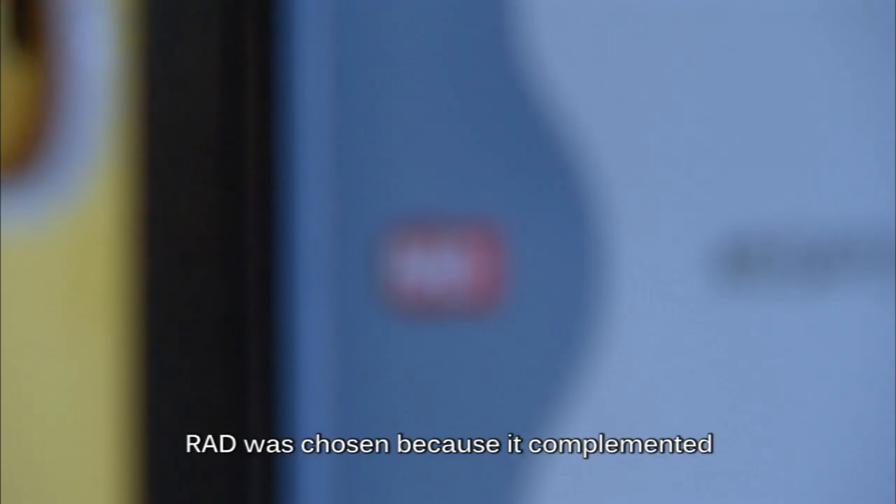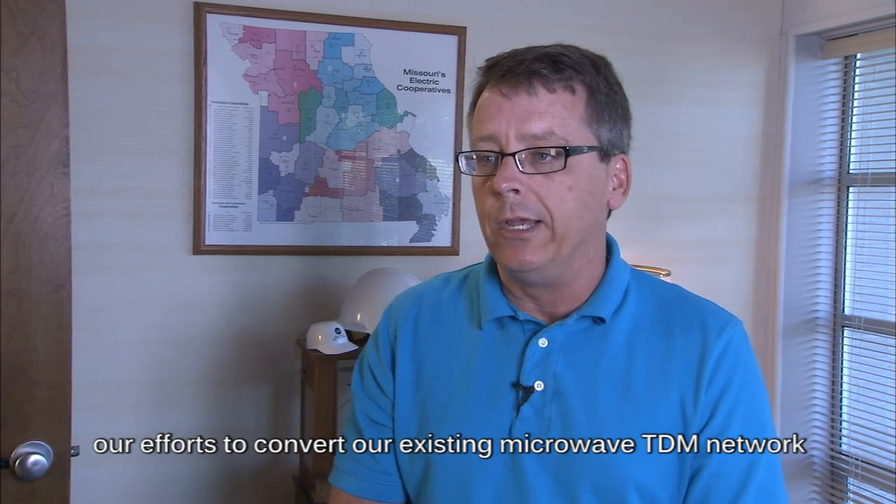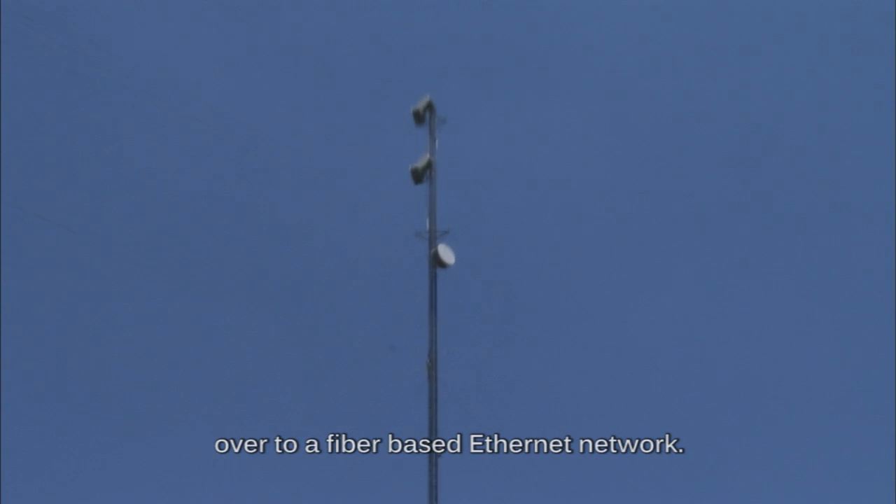RAD was chosen because it complemented our efforts to convert our existing microwave TDM network over to a fiber-based Ethernet network.